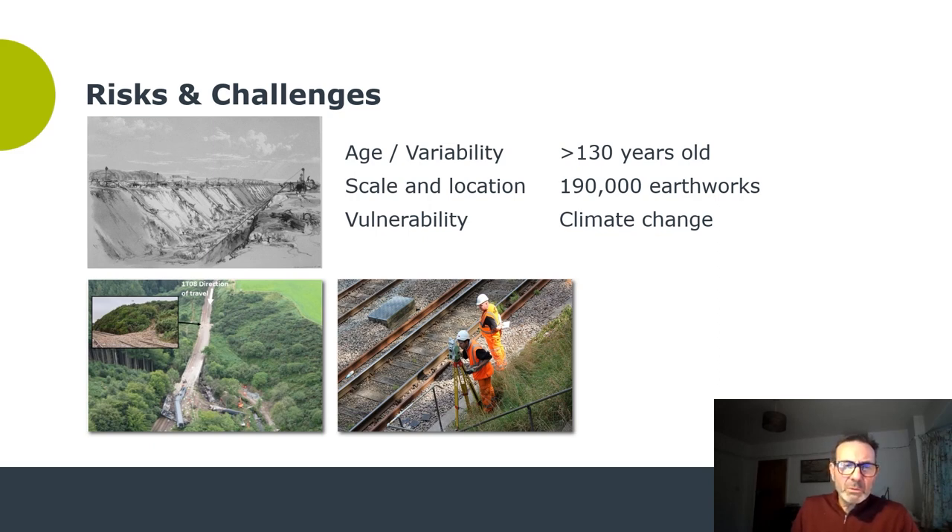These assets are highly variable — comprising slopes of many different shapes and angles, many different types of geology, some have drainage and some don't. Records are patchy and leave scope for guesswork. Their location presents challenges: many are at rural, distant locations away from your team, and others are in complicated urban environments where private land access restrictions make it difficult to make repeated visits. They are becoming increasingly vulnerable as a result of climate change, with prolonged periods of heavy rain on an increasingly frequent basis. For all these reasons, there is a need for tools to help manage the challenges, and wireless monitoring is one of those tools.